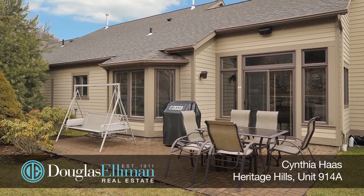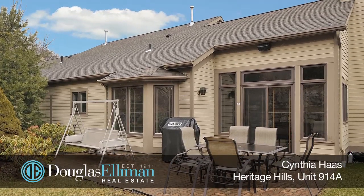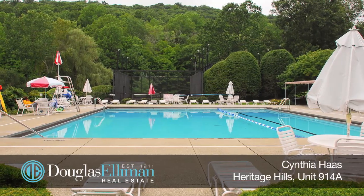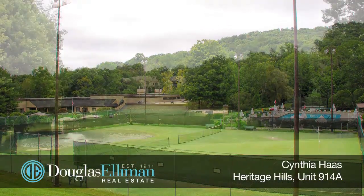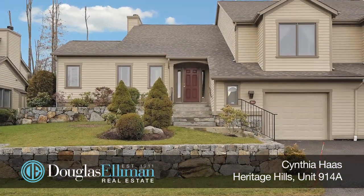The back patio is private and surrounded by professional landscaping and stone walls. Enjoy carefree condo living and take advantage of the pools, tennis courts, state-of-the-art fitness center, and golf. A perfect full-time residence or a great weekender.